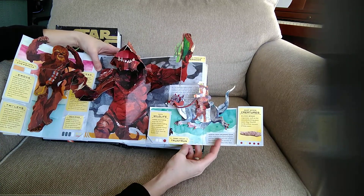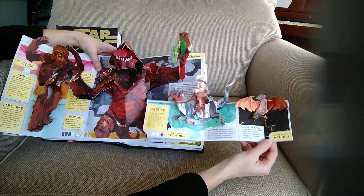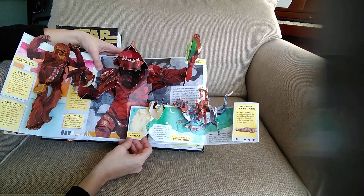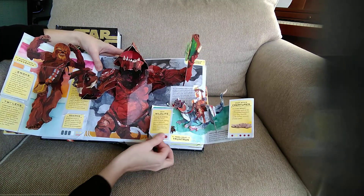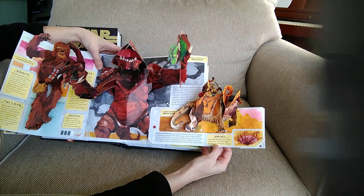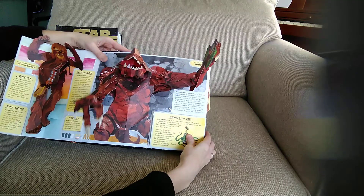And then this is the Xenobiology section. There's a lot! That's the Tauntaun, Rebel Mount. If I come over here, this is Deep Space Creatures — opens up and there's Space Vermin, Mynock. And on this side we have Hoth Wildlife — fierce ice storms — and there's the Ice Hunter Wampa. Then there's Bantha, and that's the Sarlacc, like the one nestled in the pit of Carkoon. The Sarlacc digests its prey over thousands of years — holy cow!